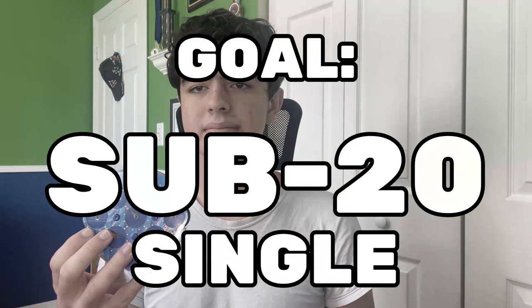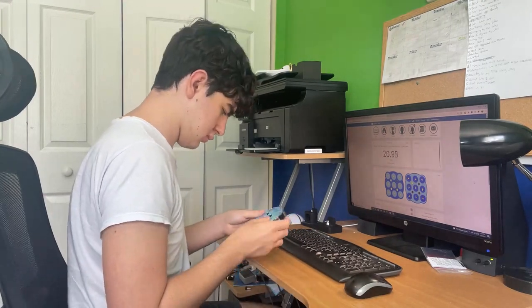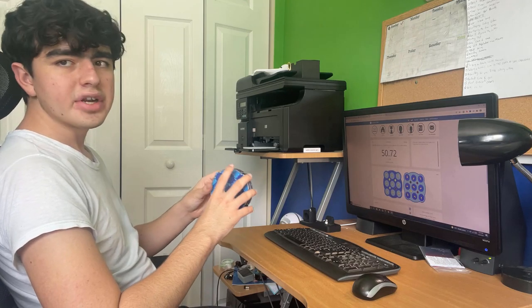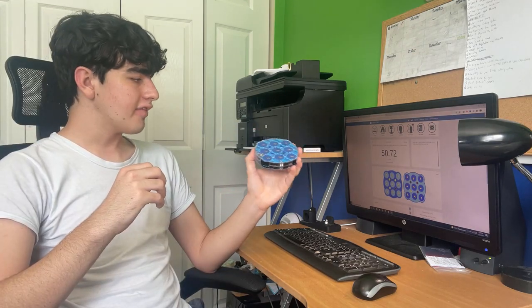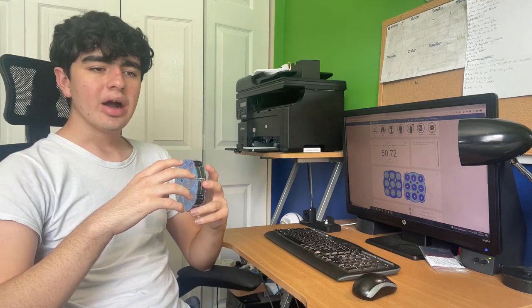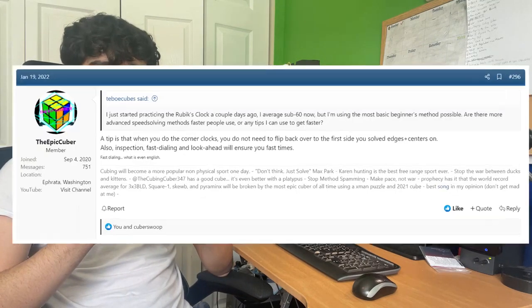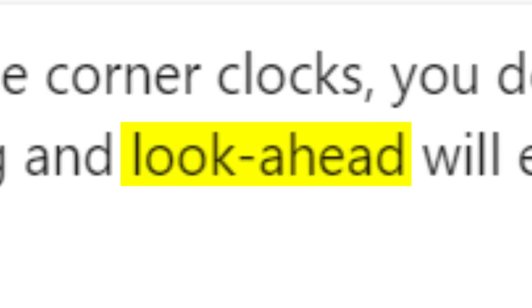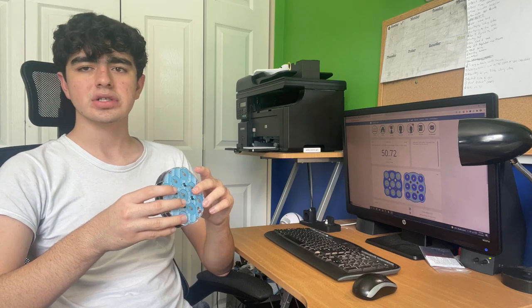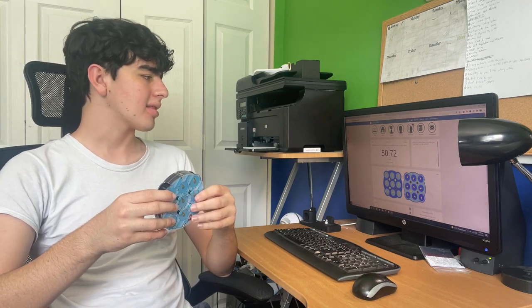Today's goal: sub 20 single. That was a mistake, and here's why — I did my 12 solves and didn't get a sub 20. I'm not going to give up just yet; I'm going to keep solving until I get a sub 20 single. One of the tips I got on the speed solving post I put up was to focus on look ahead, so I'm going to really focus on look ahead and use my inspection time to plan out my first few moves, and hopefully that'll get me past the sub 20 barrier.